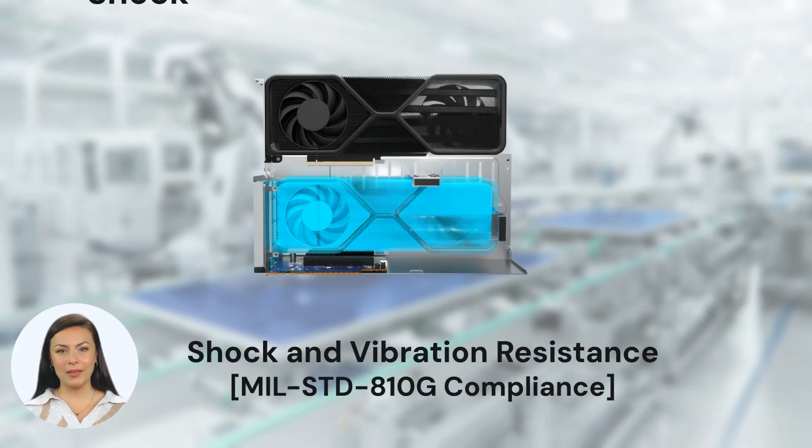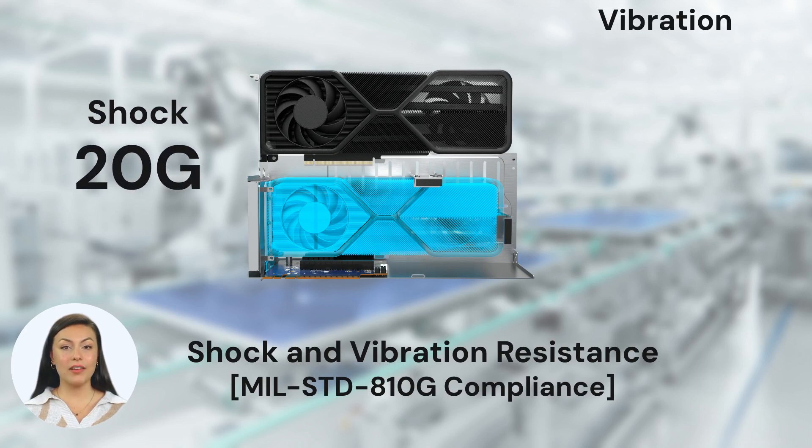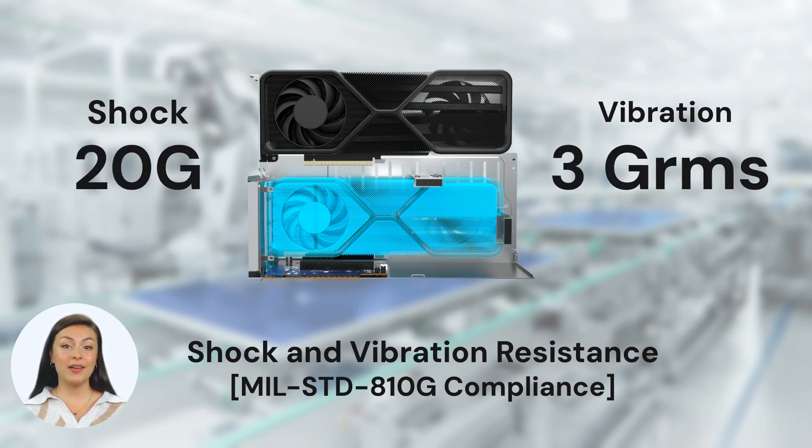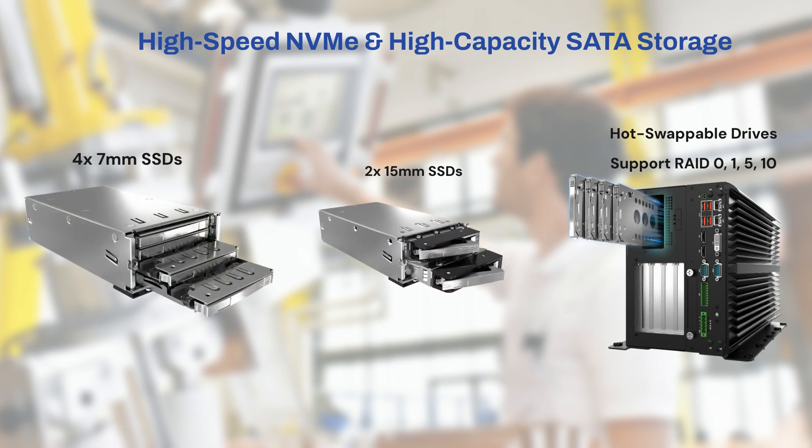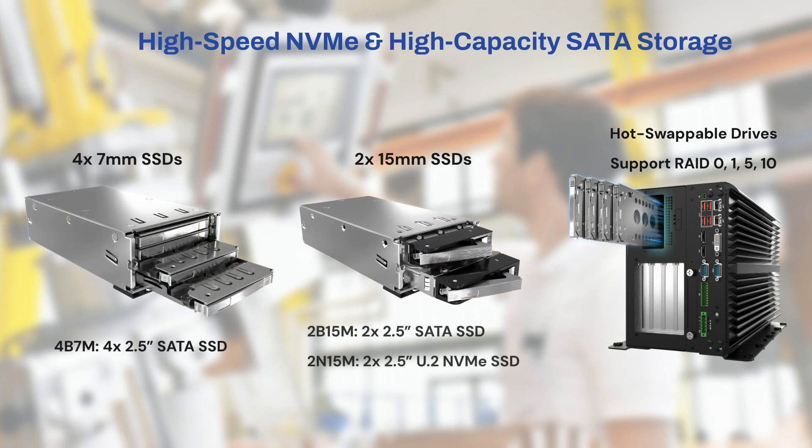Designed to withstand shocks up to 20G and vibrations up to 3G RMS, even when equipped with a GPU. To adapt to the evolving storage needs at the edge, the VCO series can be configured with additional SATA or non-volatile memory express hot-swappable SSD.